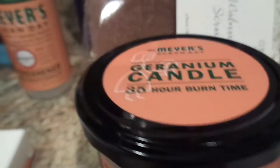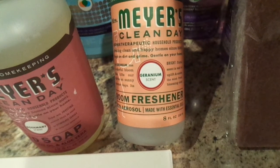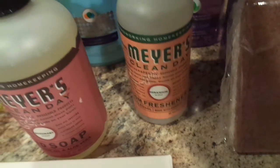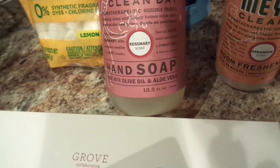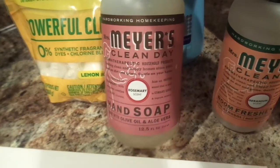I wanted to remind you guys that in my description box below there is a link to Grove Collaborative. If you are new to this company, check them out — you actually get free goodies for your first time. And if you're a returning Grove Collaborative fan such as myself, I think it's still the walnut scrub, but if not, I know there's going to be something they'll give you and it's going to be worth the order, worth the time.